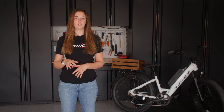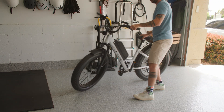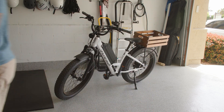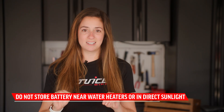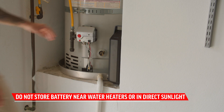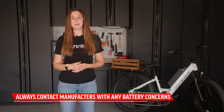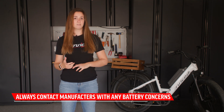The manufacturer knows the ins and outs of your battery and will always have the best recommendations for keeping it operating properly. When storing your e-bike battery, keep it in a clean, dry, and temperature-controlled environment. Do not store your battery on or near water heaters or in direct sunlight.